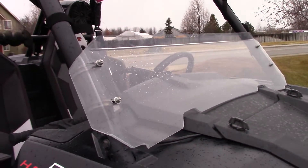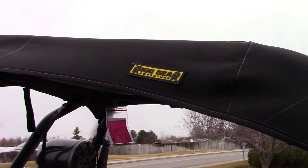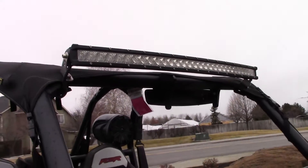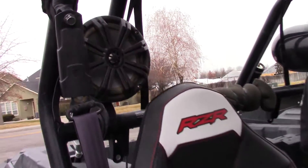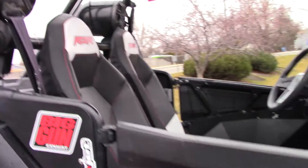You've got the short windshield installed. It's got a Rig Gear soft top roof. It's got the roof-mounted LED light bar. It's also got the Kicker speakers. It's got the lower doors installed.